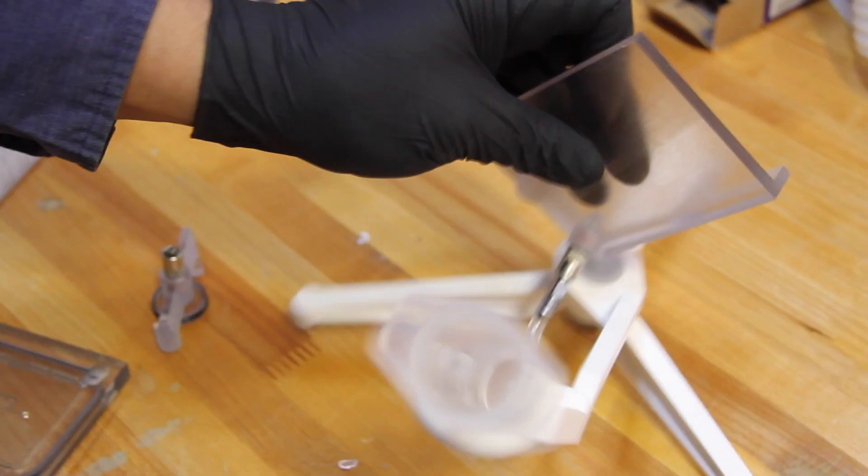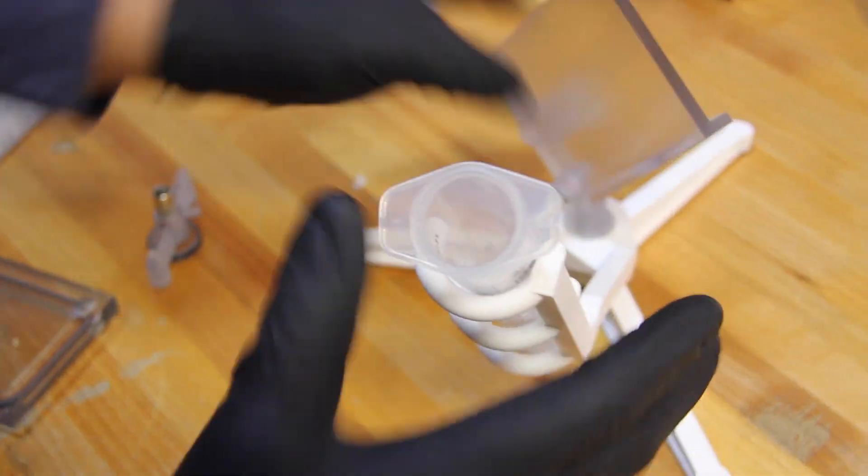The mold halves were printed out in PolyJet on an object printer because the resolution was critical and we needed the highest resolution possible for the tool.